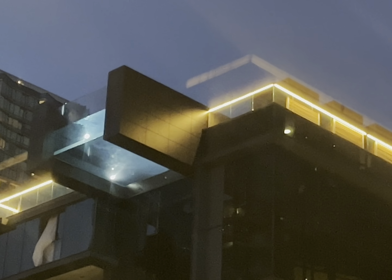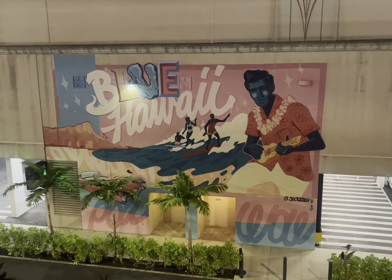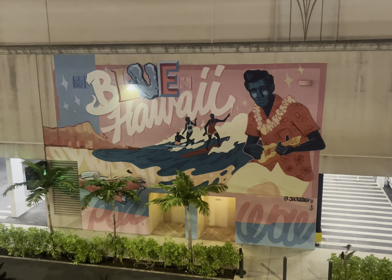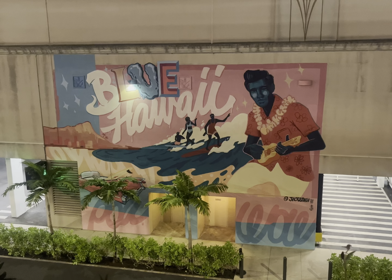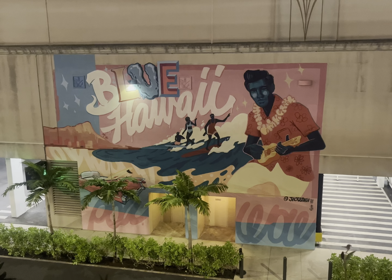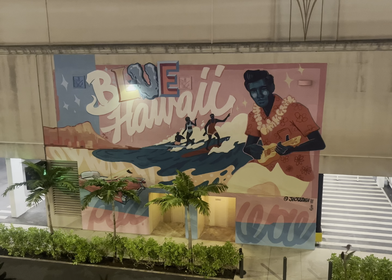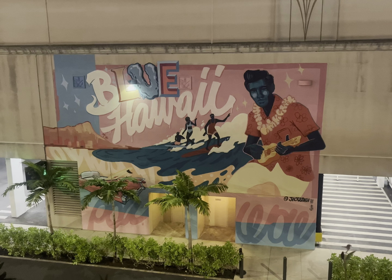Here on Makapuu Beach with Suleika — she's soaking up the sun and we're having a great time. Those are called mokes in the distance over there: small islands that no one lives on, right off the beach of Oahu. And there's the Makapuu Lighthouse. At the McDonald's in Hawaii they still have Ronald McDonald. Only in Hawaii, people.